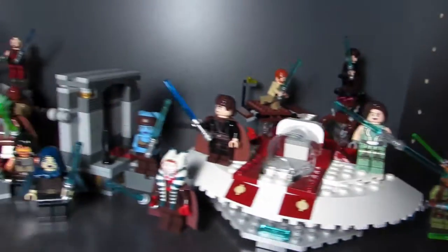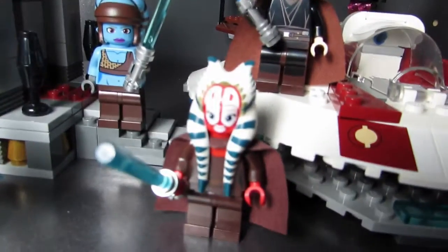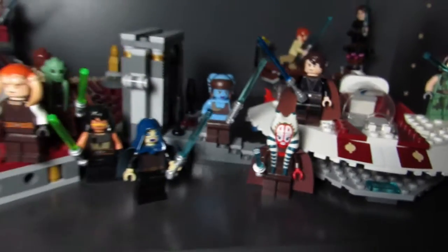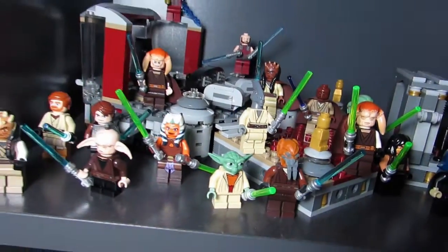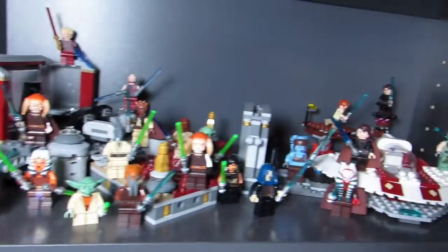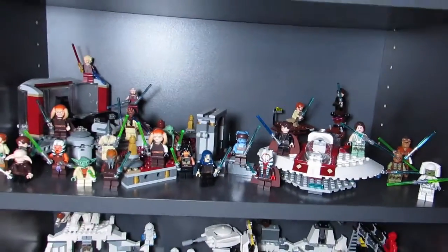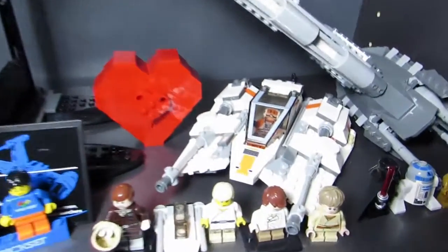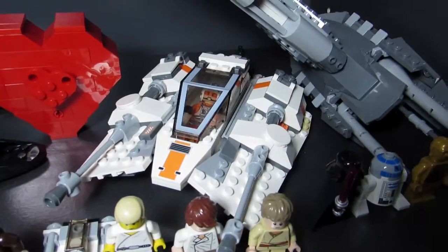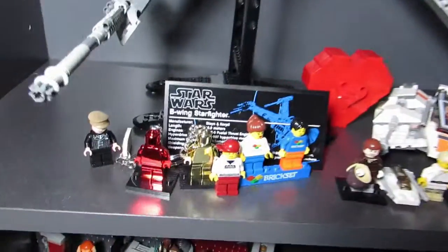These are all the Jedi I have. She's new — just picked her up. And Plo Koon is new. Hopefully we'll be getting more Jedi with the Rebels and the new Star Wars coming out. Here's the UCS B-Wing, a snow speeder, and a snow vehicle.